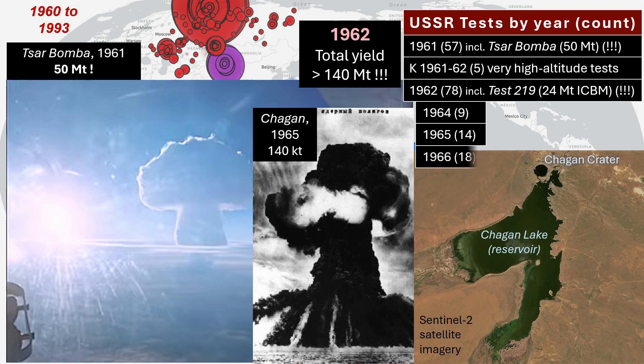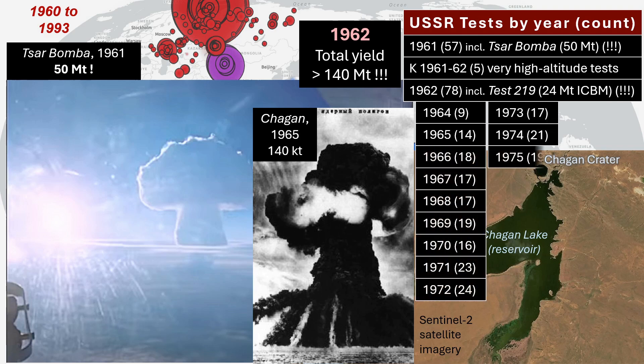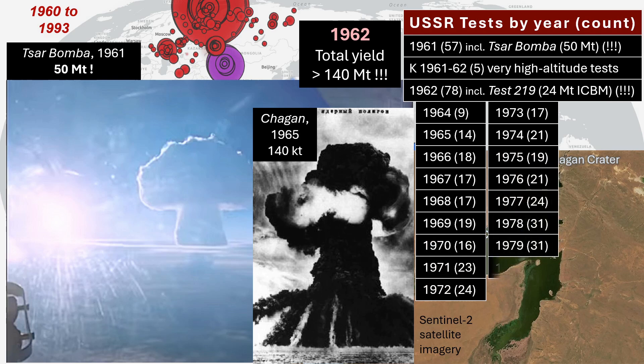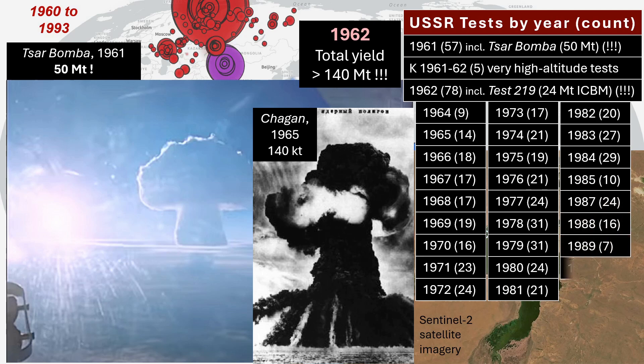Soviet testing continued for another quarter century, primarily for weapons development, mostly at Kazakhstan and Arctic test sites, although the Soviets dispersed their testing to a larger degree across the continent. These tests were part of the Cold War nuclear arms race, reflecting their intense competition with the U.S., with the last Soviet test on October 24th of 1990.